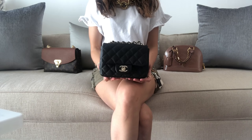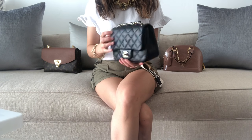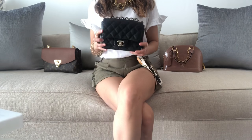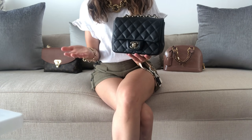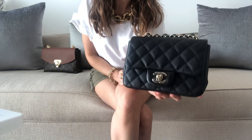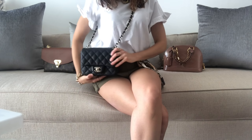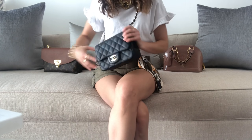My Chanel square mini is one of my most used bags. I love this bag for going out, like date nights, or when I don't need to carry a lot of things. It's very convenient — you can also use it for traveling because of the size, and it can transition from day to night very well, dressing up or dressing down. I like to carry it as a shoulder bag or as a crossbody, and it holds everything I need on a daily basis.